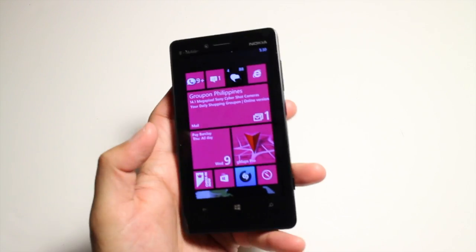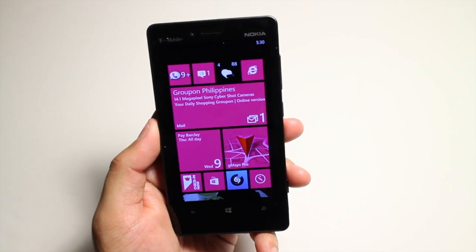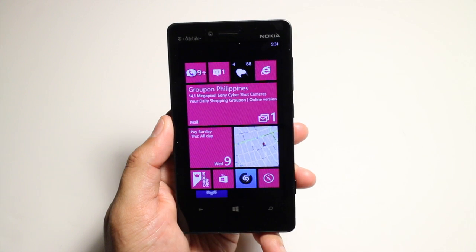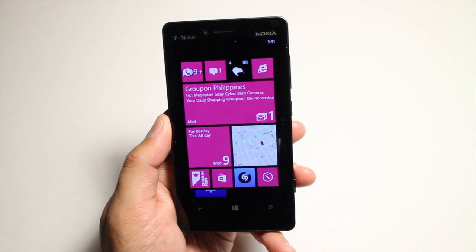Hey Nokia fans, it's Mark for The Nokia Blog, and this is the Nokia Lumia 810. All the Nokia Lumia devices already include Nokia Maps and Nokia Drive, however, if you still would like to use Google Maps, the best way to do that is through a third-party application called GMaps Pro.